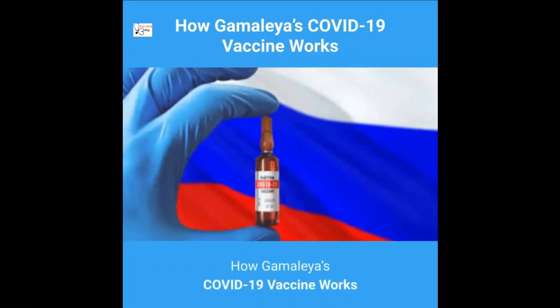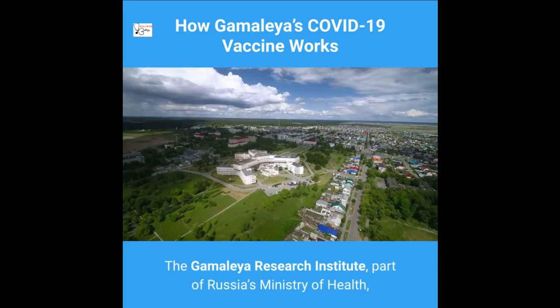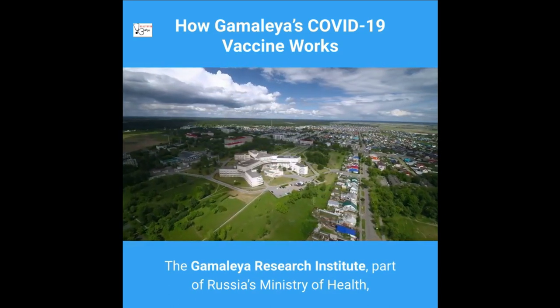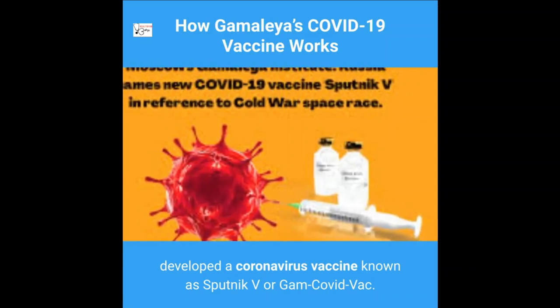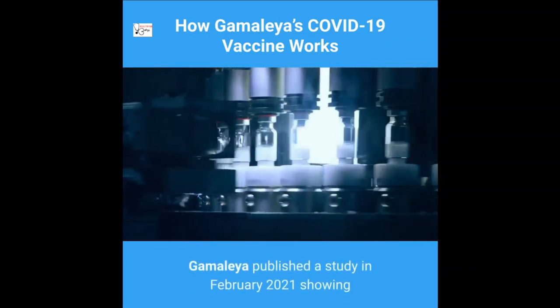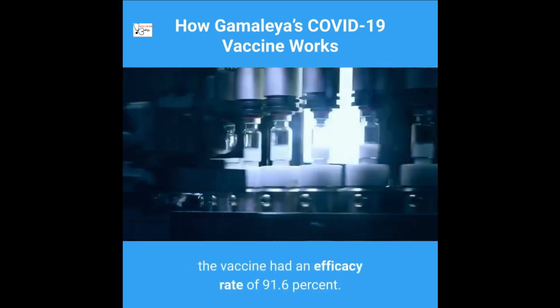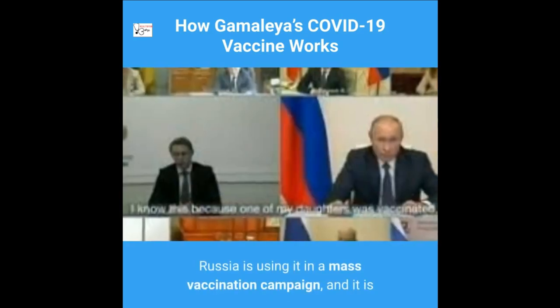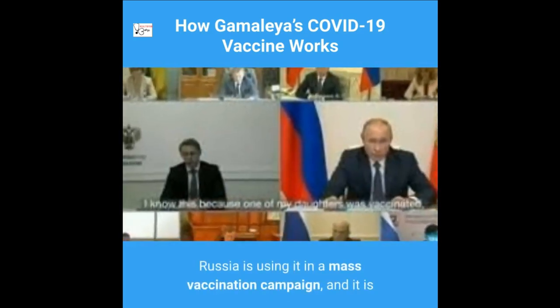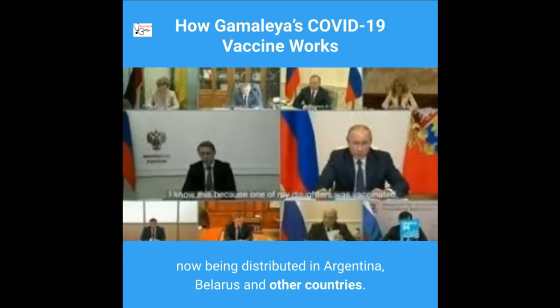The Gamaleya Research Institute, part of Russia's Ministry of Health, developed a coronavirus vaccine known as Sputnik V or Gam-COVID-Vac. Gamaleya published a study in February 2021 showing the vaccine had an efficacy rate of 91.6%. Russia is using it in a mass vaccination campaign, and it is now being distributed in Argentina, Belarus, and other countries.